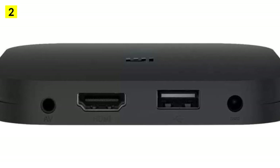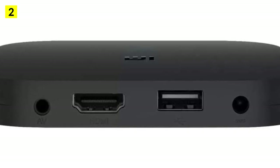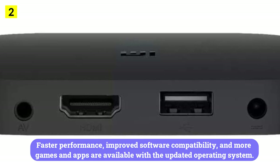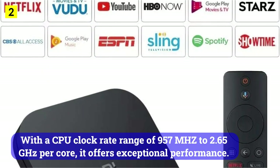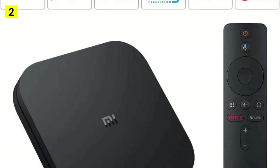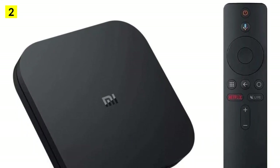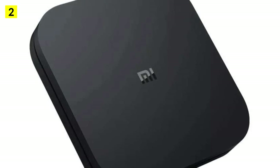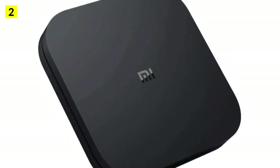With the latest Android 8.1 OS, the Mi Box X is ready for 2022, offering faster performance, improved software compatibility, and access to more games and apps. Designed for 4K video quality and 3D compatibility, it delivers a cinema-like experience. Its ARM Cortex A53 Quad-Core processor runs at a CPU clock rate range of 957 MHz to 2.65 GHz per core, offering exceptional performance. You'll have access to 8 GB of storage memory, upgradeable to 32 GB with an SD card.